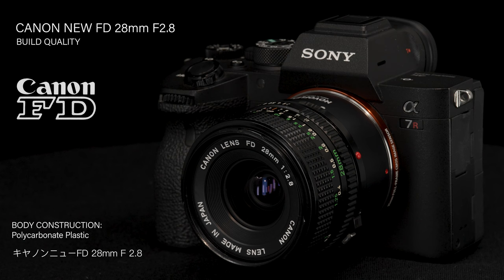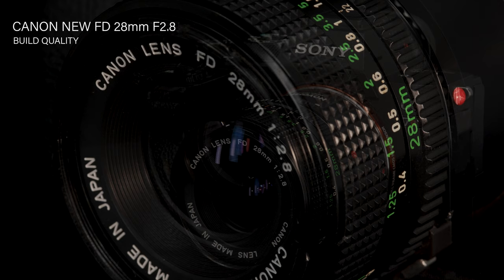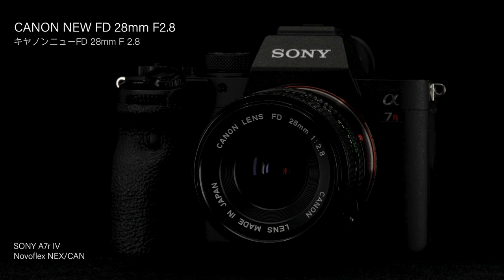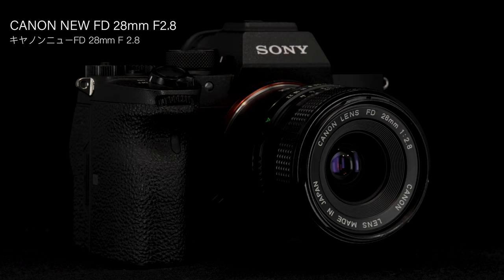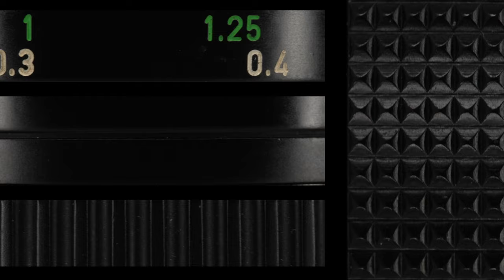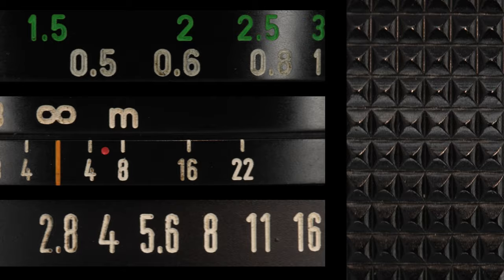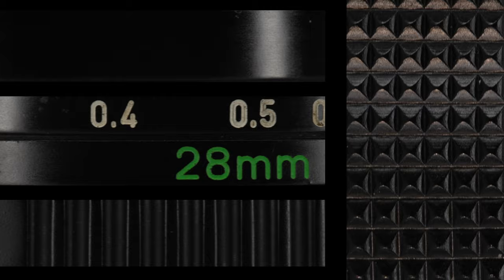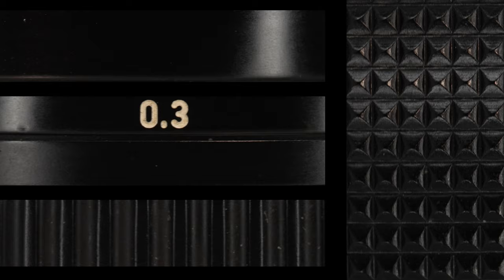The Canon New FD 28mm f/2.8 lens build quality is unremarkable — it was designed and manufactured to meet specific criteria for small size, lightweight construction, and affordability. The lens body is of durable polycarbonate construction affixed to a metal lens mount; the aperture ring, focus ring, and internal structural components are made from plastic. The focus ring rotates smoothly through an approximate 135 degrees; the short focus throw and inherent hyperfocal characteristics facilitate precise and accurate focusing. The aperture ring rotates somewhat rigidly in half-stop increments with firm and discernible click stops.